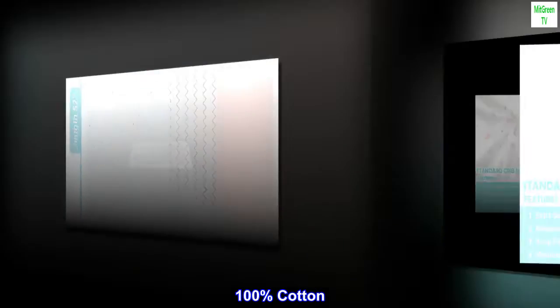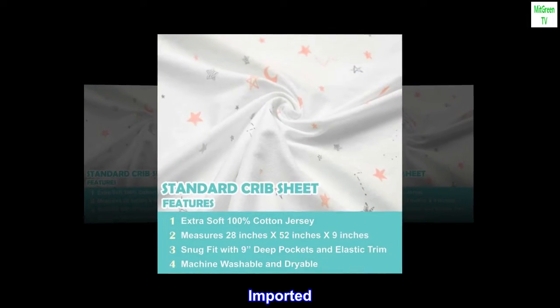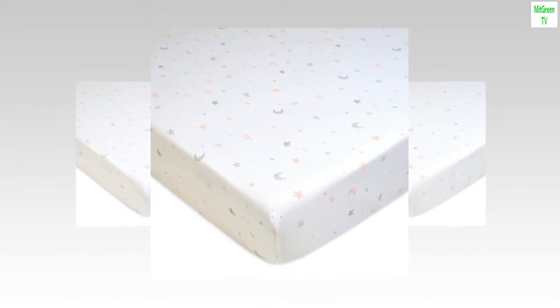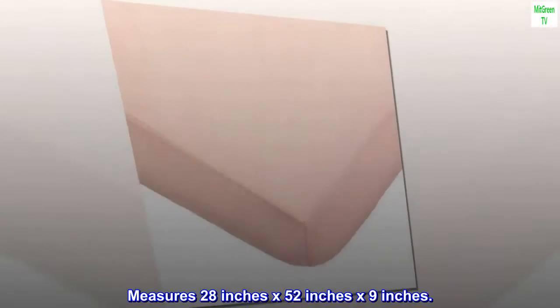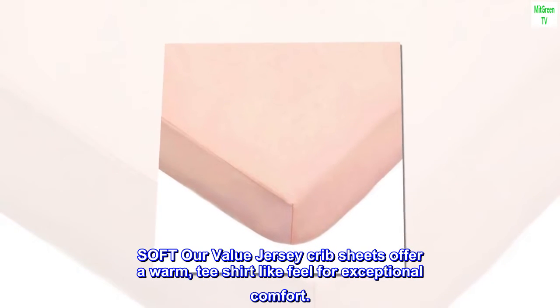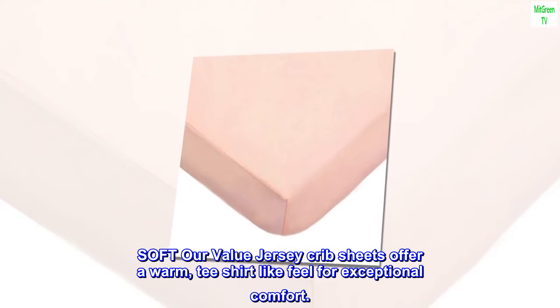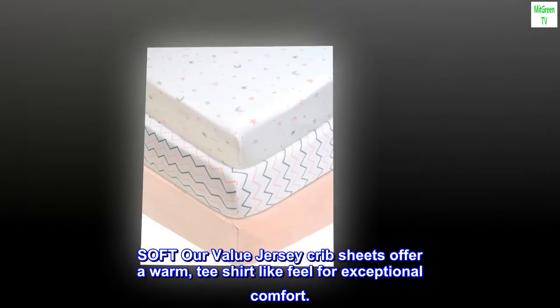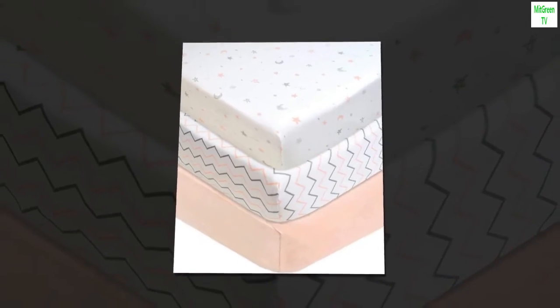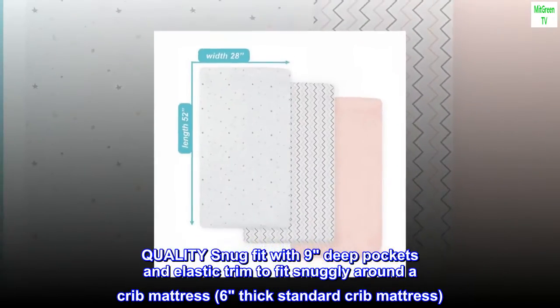100% cotton imported. 100% cotton jersey, measures 28 inches by 52 inches by 9 inches. Soft — our value jersey crib sheets offer a warm t-shirt like feel for exceptional comfort, available in a variety of colors to match any style.